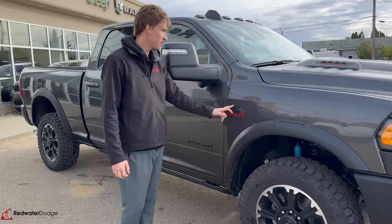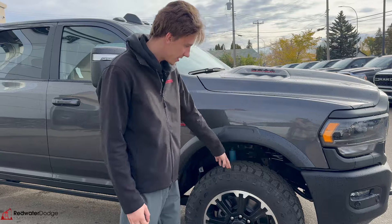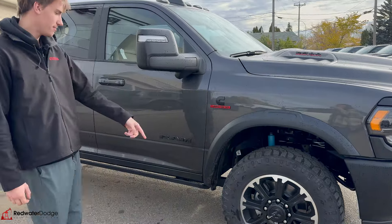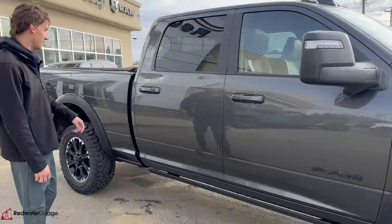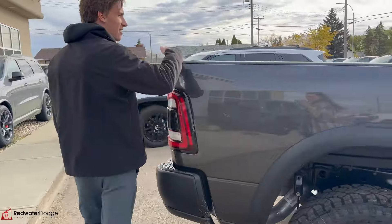Cummins turbo diesel engine underneath the hood — that's the 6.7 liter inline-six turbo. Nice off-road tires, big rims. Crew cab, so lots of space. 6.4 box on this one. It's in this nice granite color too.